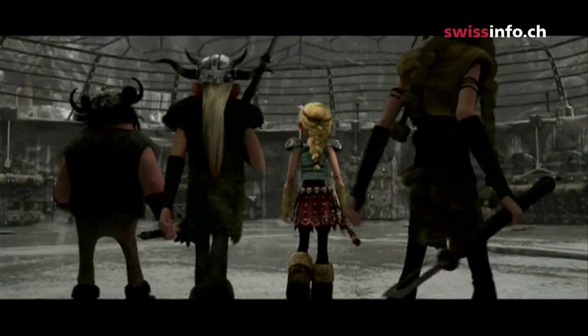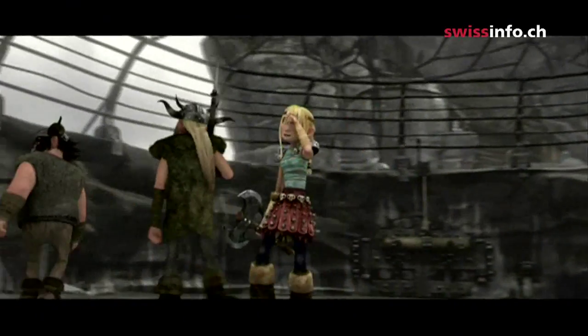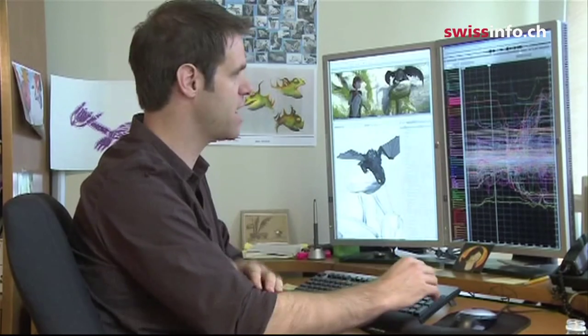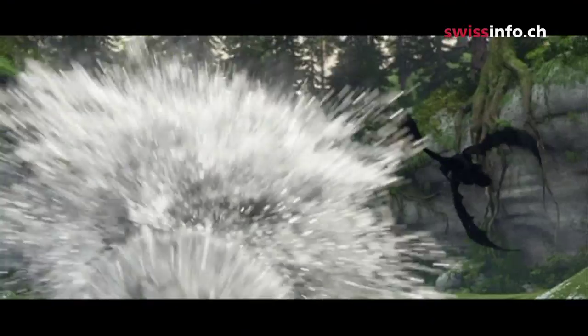In 2009, DreamWorks started making films in 3D, a new challenge. You can see how every single movement, whether it's a shoulder moving up and down or a finger wiggling, is carried forward in space and time through the scene.